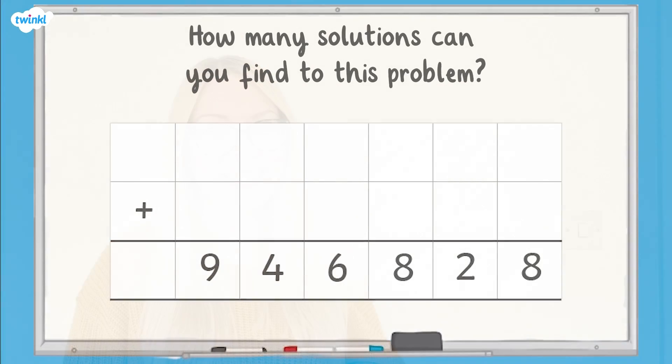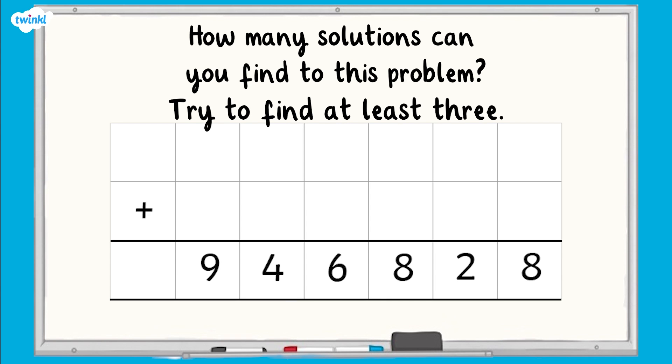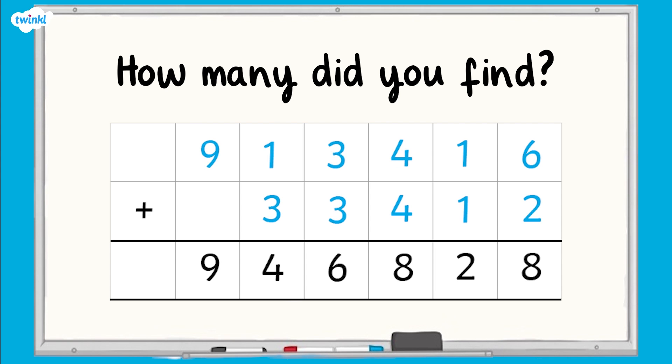Now it's time for a final challenge. How many solutions can you find to this problem? Try to find at least 3 different numbers which could total 946,828. How many did you find? There are lots of solutions to this problem, but the key is to make sure that the total of each column is correct.